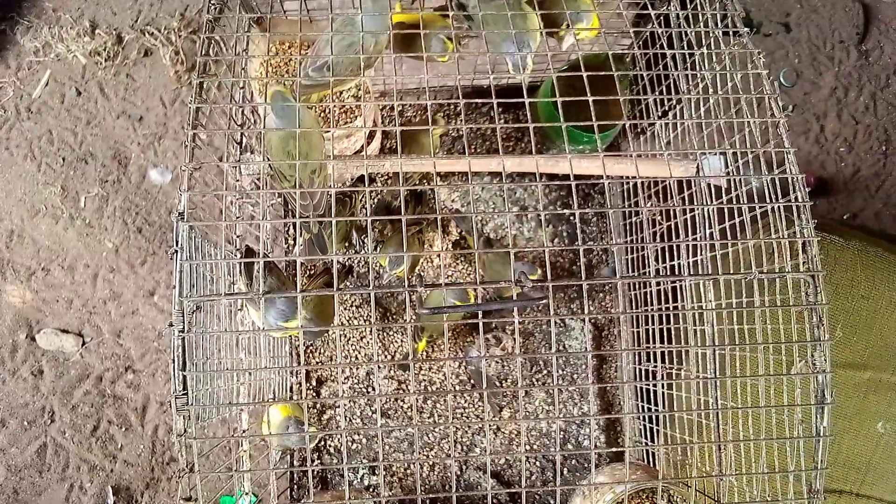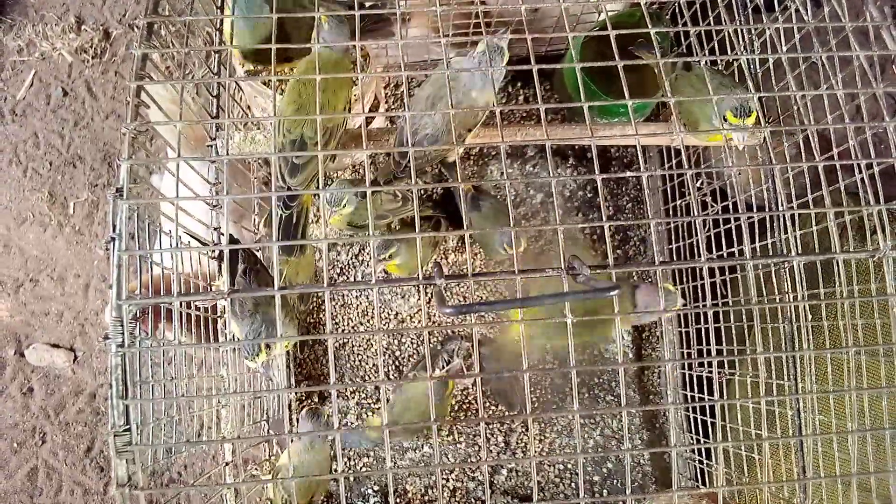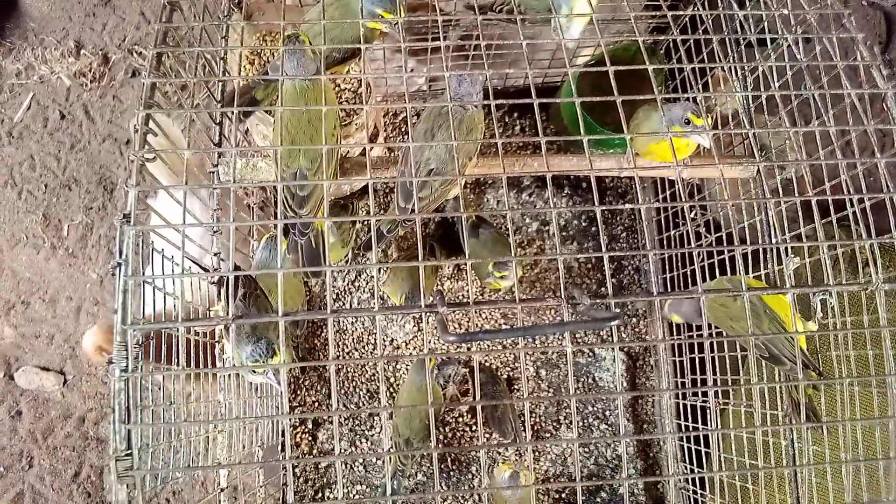Good morning, welcome to my YouTube channel. These are canaries — there are about 12 or 13 canaries in this cage. As you can see, these are amazing canaries. They are very smart and very healthy.